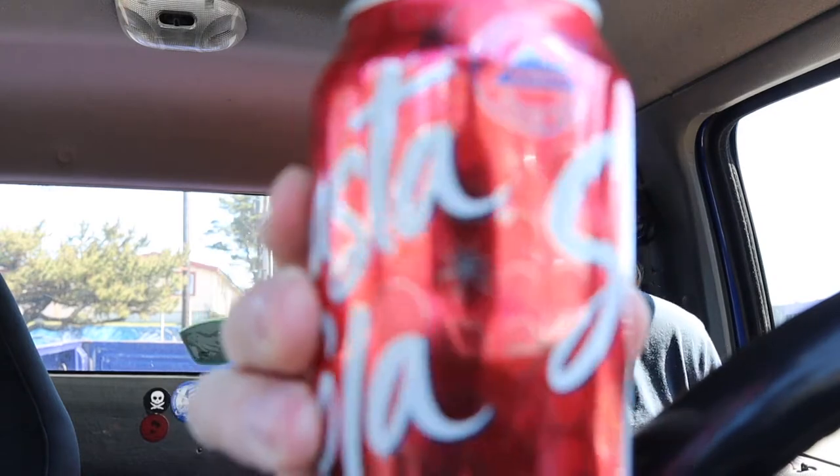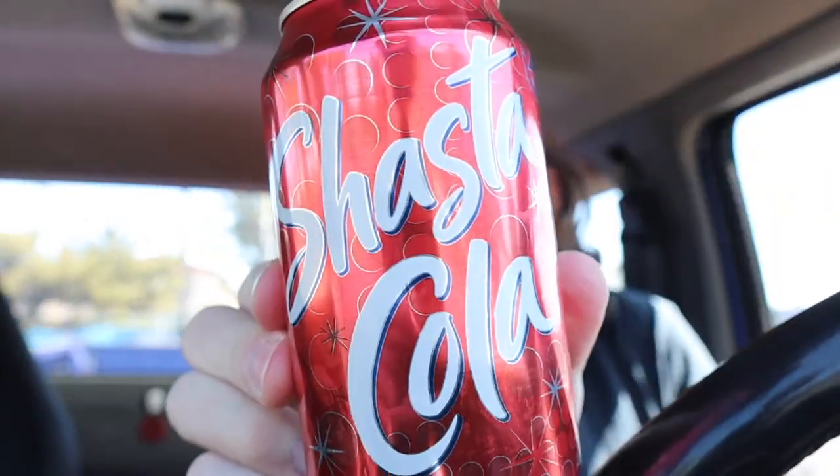Let me get a quick pic for the thumbnail — Shasta Cola. Alright, without further ado, we're gonna crack it open and see how it tastes.